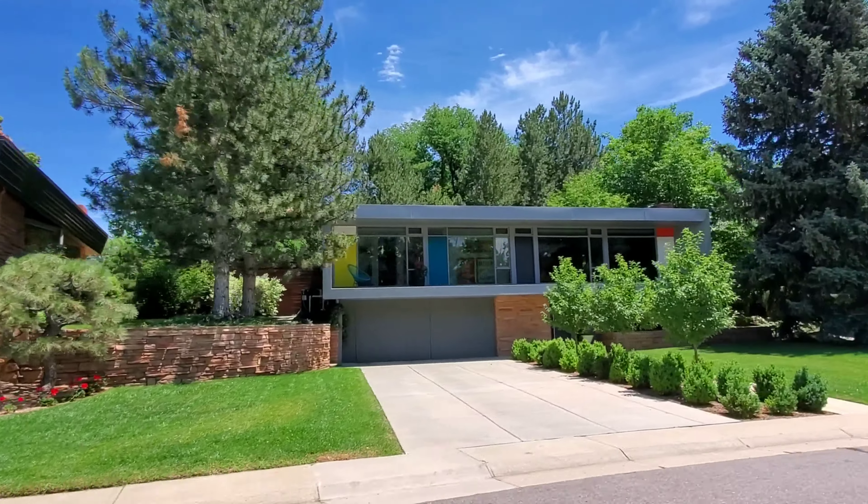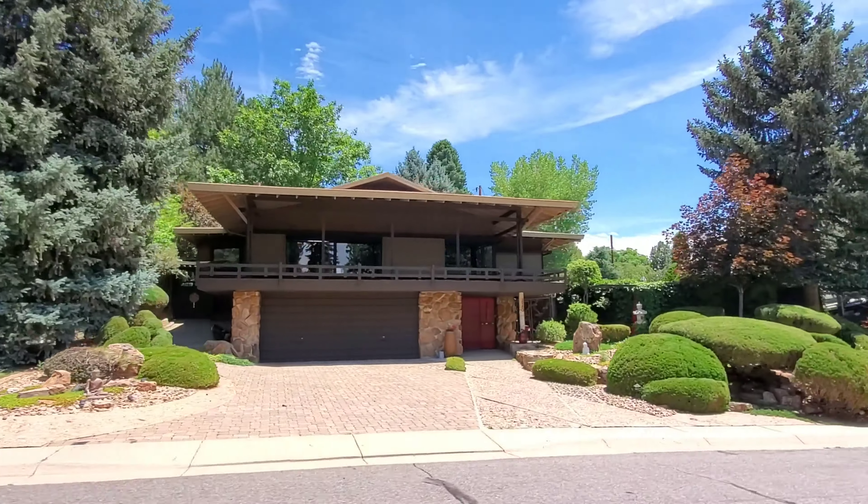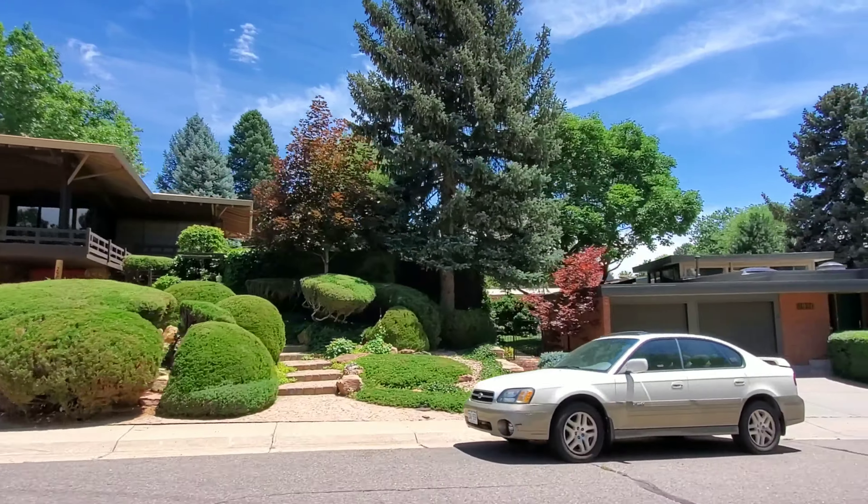You'll find streets lined with true mid-century modern homes surrounded by mature and very well-groomed trees. The residents here take great pride in their homes as well as the landscaping.